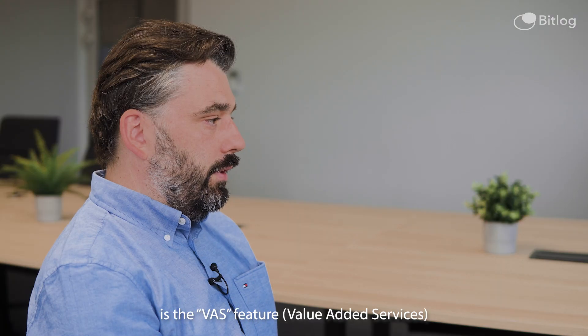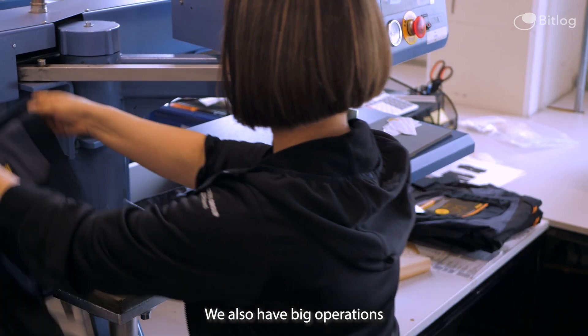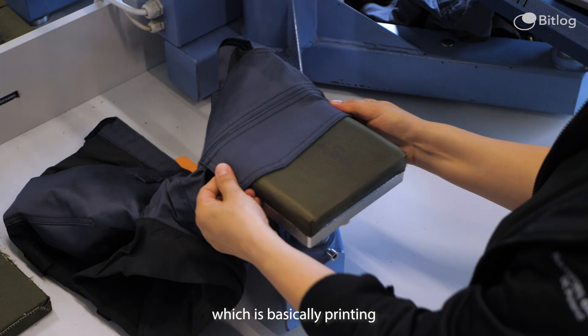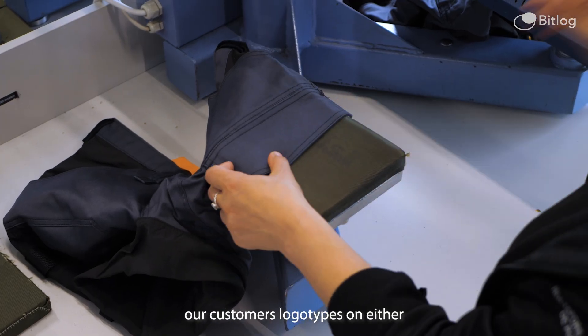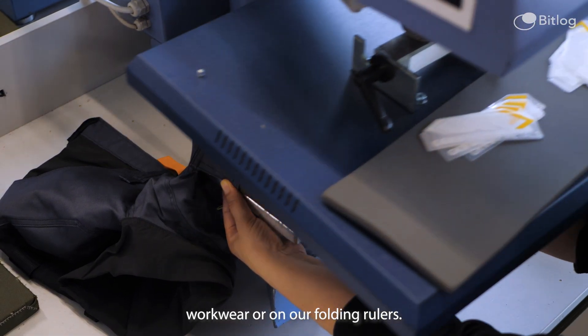The most valuable thing for us as a company is the VAS feature in BitLog — a feature that was created especially for us. We have large operations which we call VAS, which is basically printing our customers' logotypes on either workwear or on our folding rulers.